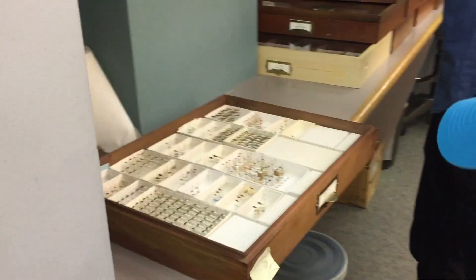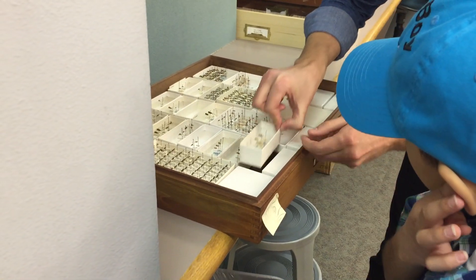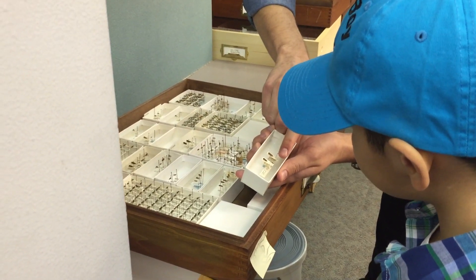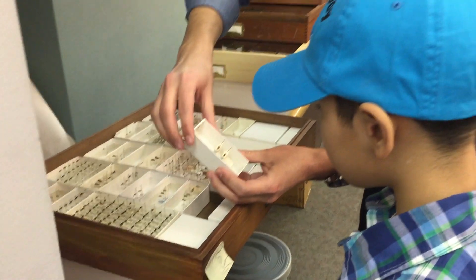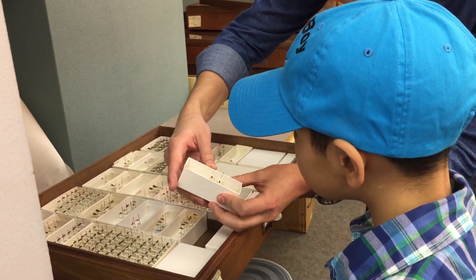We can open it up and look. On each of them you see the name — the genus and the species. And in this case, people even put if it's a male or a female. So they're the same species, and they might be a little bit different — like the female is a little bigger.